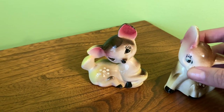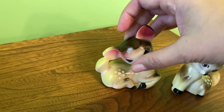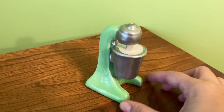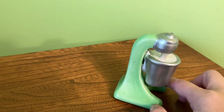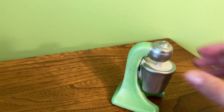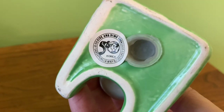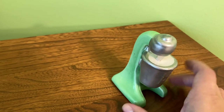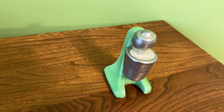No markings on the deer either - oh wait, it says Japan. I feel like most of them either have no markings or they just say Japan. Then I've got this little one - it's meant to be like a vintage milkshake mixer machine, which I think is cute, probably not vintage. And this one was just a single, so I don't know what the mate was supposed to be.